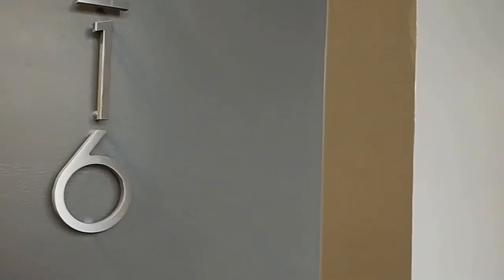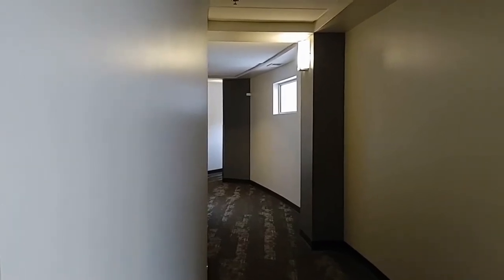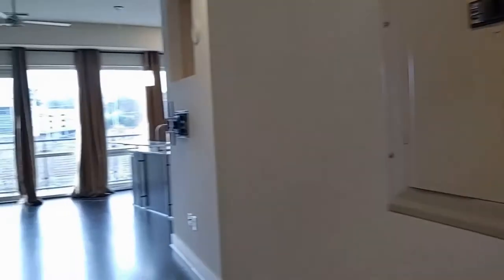Hello and welcome to 1133 Metropolitan, Unit 216. This is a one-bedroom, one-bath condo located in the highly desirable Metlofts at the Metropolitan.